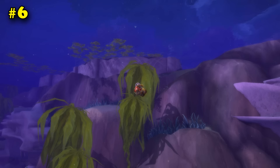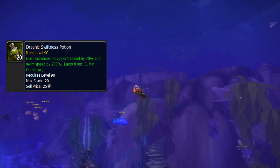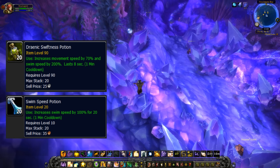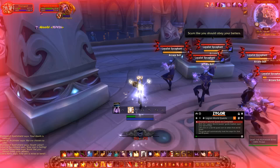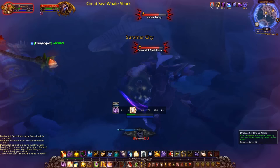Number 6: the Drenic Swiftness Potion and the Darkmoon Firewater. Of all useful potions and elixirs, I always carry around a stack of Swiftness Potions. Not only do they give a 70% speed boost for 8 seconds, but they also give a 200% swim speed boost — faster than the Swift Speed Potion that only gives 100% extra swim speed. There is a lot of water in the Broken Isles, and Suramar has a ton of little waterways you can jump into to escape the guards. I usually head straight to the nearest body of water whenever my disguise gets broken, pop this potion, and just outswim everything.